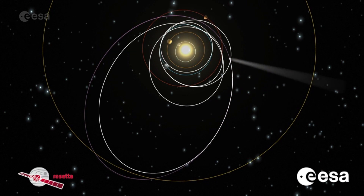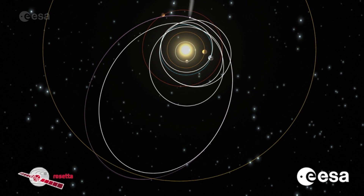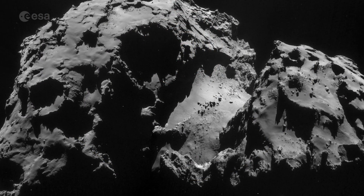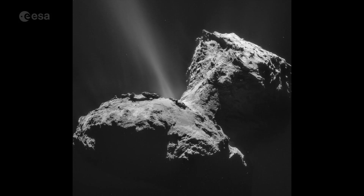The spacecraft has been orbiting the comet for almost two years, following the comet as it approached, encountered, and moved away from the sun. We know that although it looks rocky, the comet is so light and porous that it would float on water, and surface temperatures go down to minus 100 degrees C.